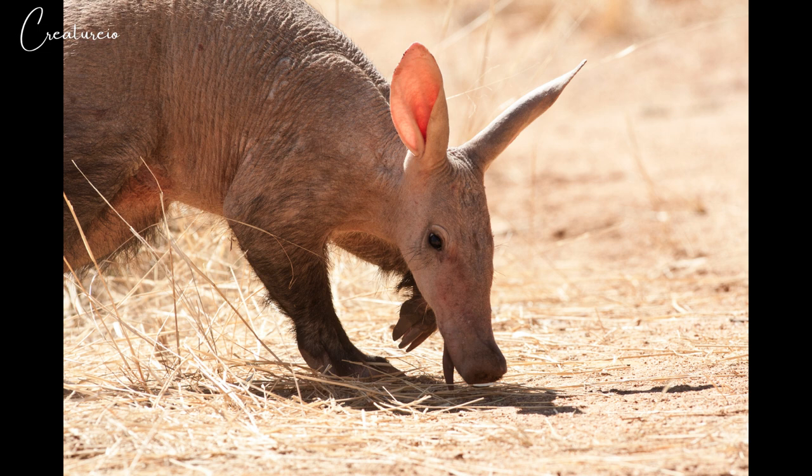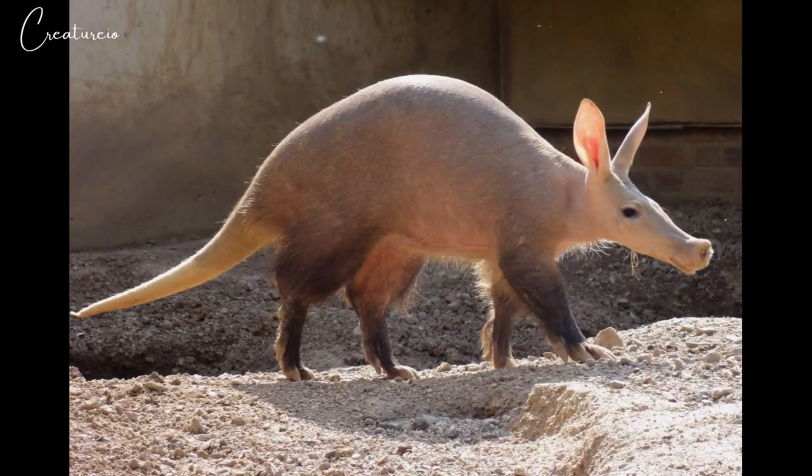The teeth have no enamel coating and are worn away and regrow continuously. The aardvark is born with conventional incisors and canines at the front of the jaw, which fall out and are not replaced. Adult aardvarks only have cheek teeth at the back of the jaw.